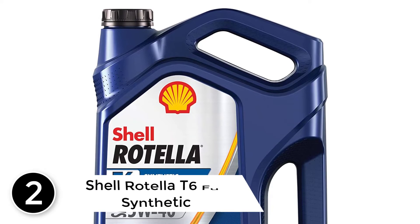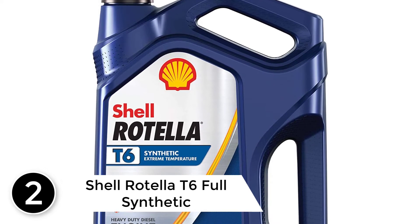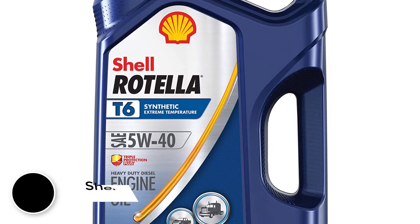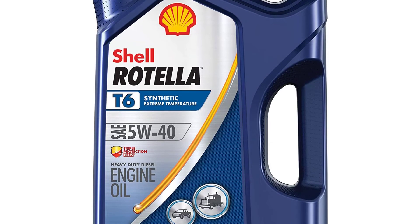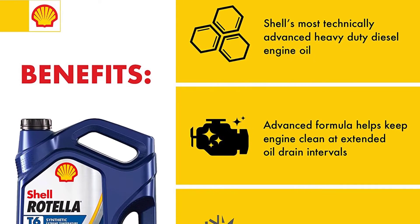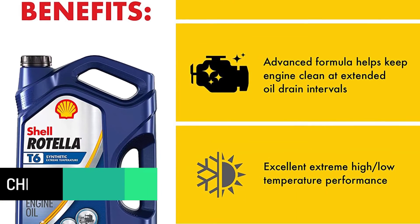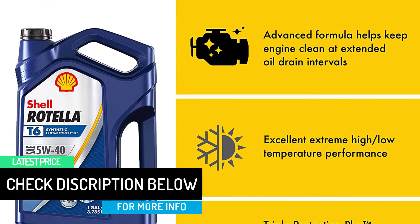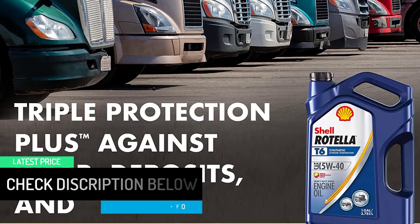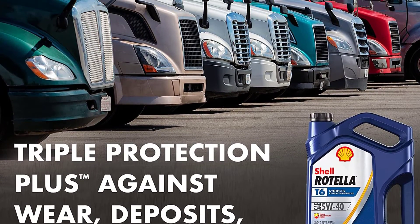At number 2: Shell Rotella T6 Full Synthetic 5W-40 Diesel Engine Oil. Diesel owners looking for a synthetic engine oil may find the Shell Rotella T6 a winner. This Netherlands-based company's formula promises a 1.5% increase in fuel economy compared to 15W-40 oils, though it recommends following manufacturer guidelines for best results. Additives in the Rotella cocktail help protect against soot, dirt, and other debris.